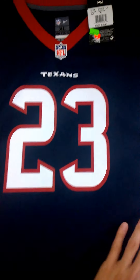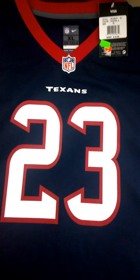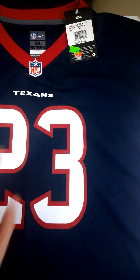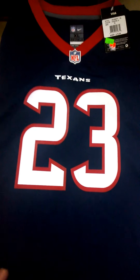The regular season hasn't even started, so we'll find out in a few weeks. Anyway, I'm not sure if you guys can buy this jersey for this price at Academy anymore because this product was on clearance, but you can try.